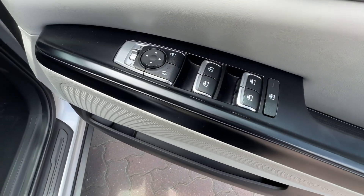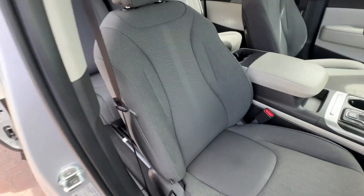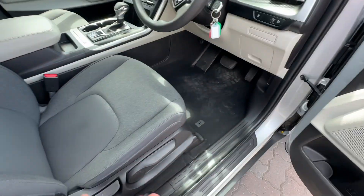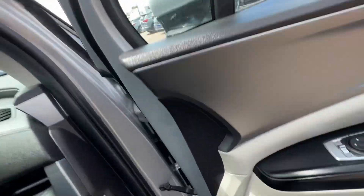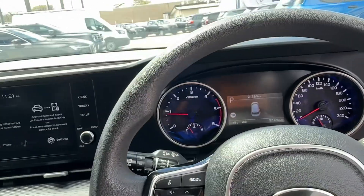Window and mirror controls are here. The driver's seat is in great condition — nice fabric design, all the bolsters are good, no damage or staining or anything like that. It's done about 52,000 kilometres, and it is the diesel model as well.